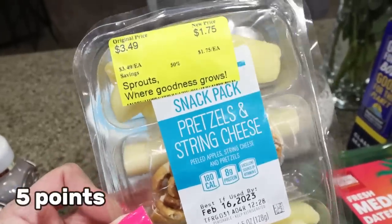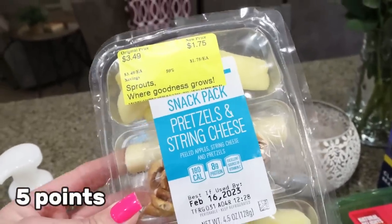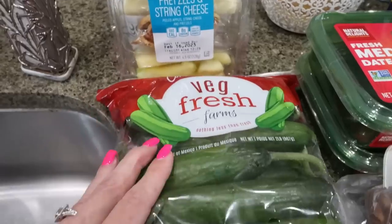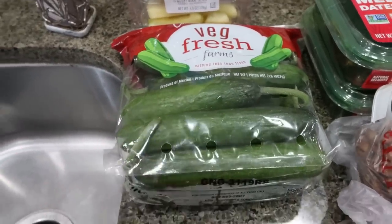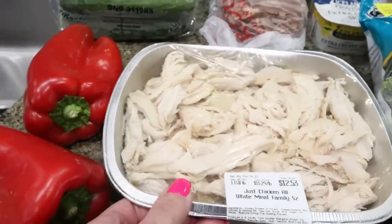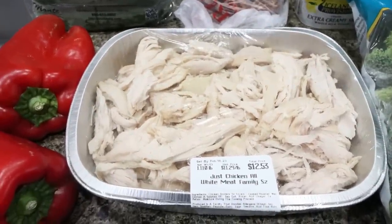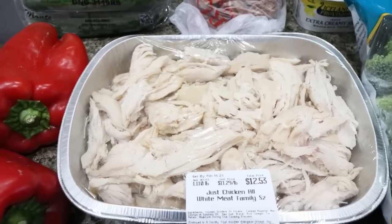I grabbed a little snack pack — either Troy or I could eat it. It was on sale for $1.75 and it has pretzels, string cheese, and apples. I thought that would be a convenient on-the-go snack. I also grabbed some baby cucumbers because we love these and I need them for a recipe. A couple of red bell peppers for two different recipes. And then shredded chicken — it's very convenient to have on hand. I need it for a recipe and it's already cooked and shredded, so much easier.